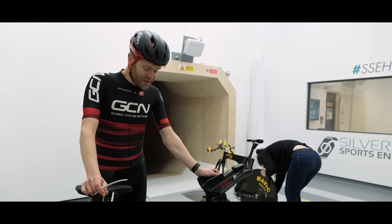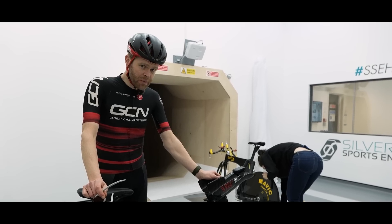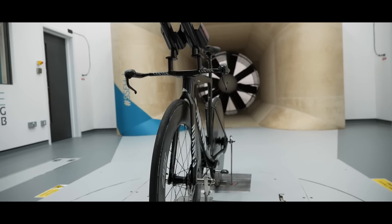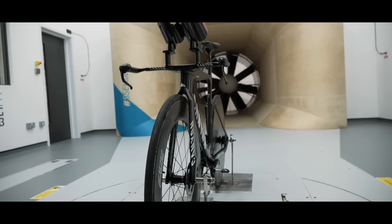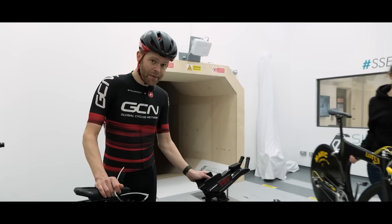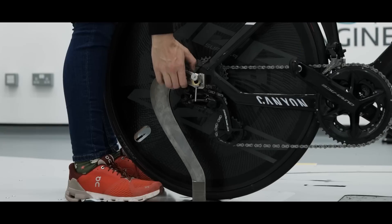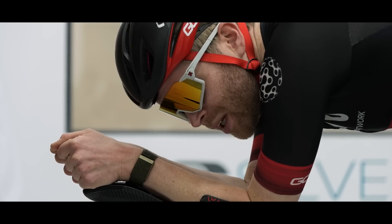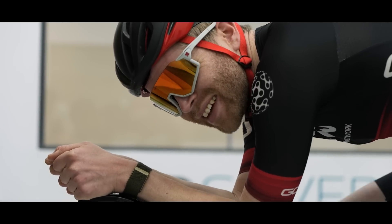Time now for the Canyon Speedmax. It's got a reputation as being one of the fastest time trial bikes available on the market. Unlike the Lotus, it's UCI legal. Let's see how it gets on. Will you start the fans, please? Never gets old.